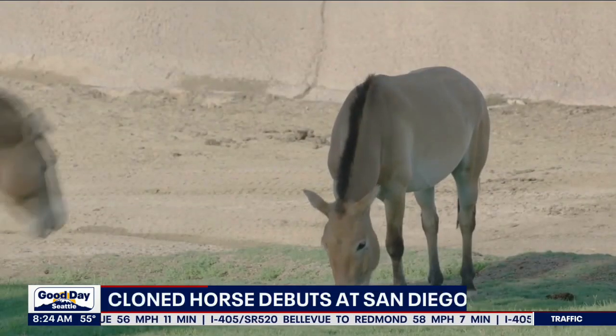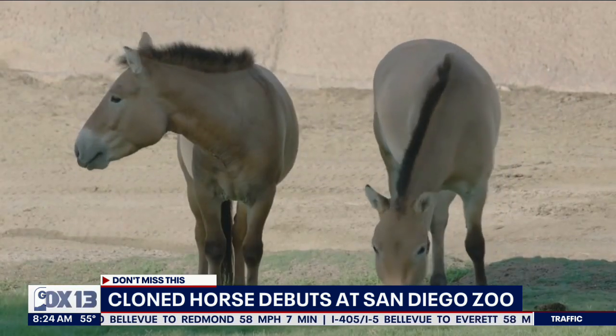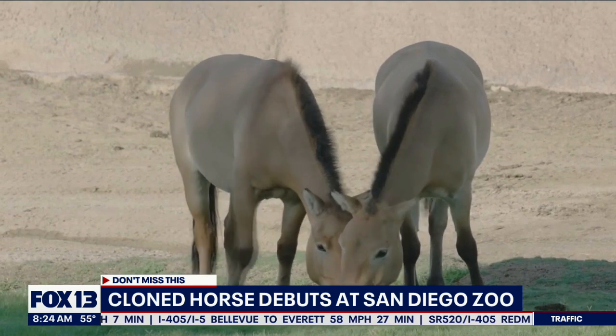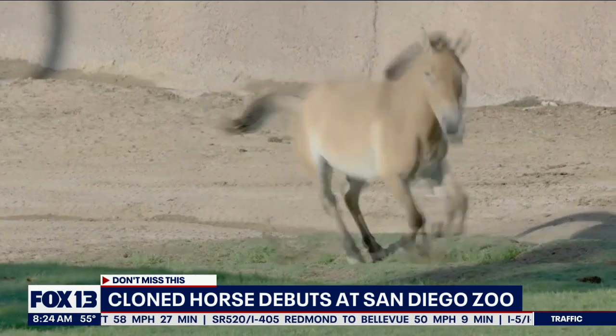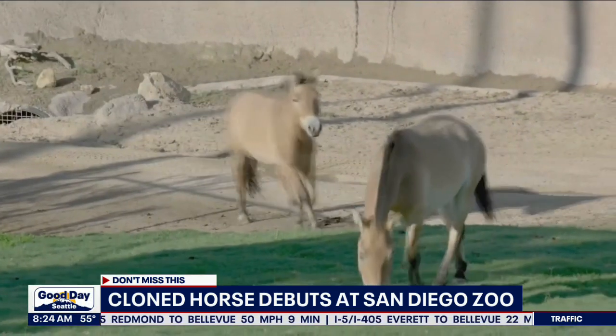So a horse is a horse, of course, right? Except when it's not a horse. The San Diego Zoo is introducing people to this horse that is definitely not your average horse. This is Curie, and he's actually a clone made from the DNA of an endangered horse that was frozen 42 years ago.